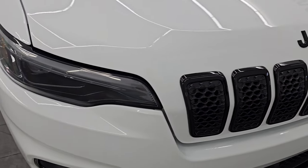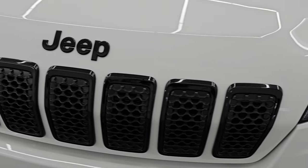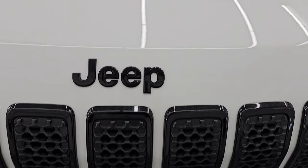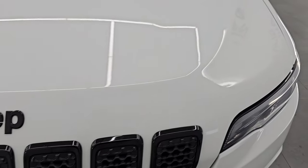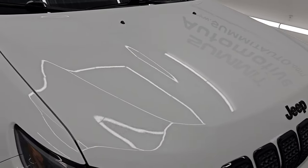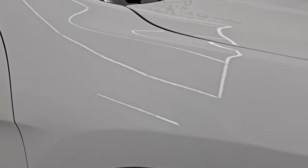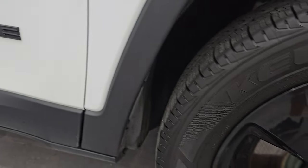I didn't see any major dents, scuffs, or scrapes on that front bumper, and you get the seven-slotted gloss black grille. Also the gloss black Jeep lettering — all part of that Altitude package. The hood is in excellent shape. I didn't see any dents or dings in there, and the passenger side front fender is in really nice condition as well.